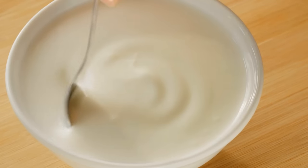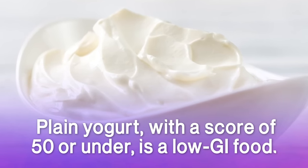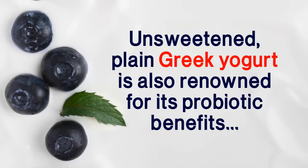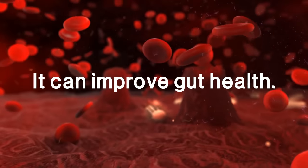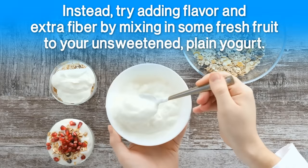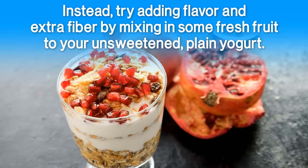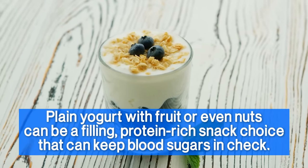A large meta-analysis in 2014 found that eating plain yogurt every day lowers the risk of type 2 diabetes. Plain yogurt with a score of 50 or under is a low GI food, and it's also a good protein source, which can help slow the digestive process. Unsweetened plain Greek yogurt is also renowned for its probiotic benefits, meaning it can improve gut health. But avoid pre-sweetened or flavored yogurts, which come loaded with added sugar and other unhealthy chemical additives and preservatives. Instead, try adding flavor and extra fiber at home by mixing in some fresh fruit or even nuts — it can be a filling, protein-rich snack choice that keeps blood sugars in check.